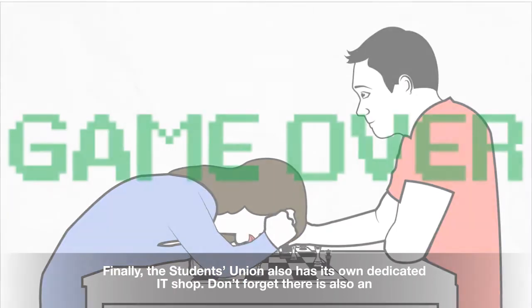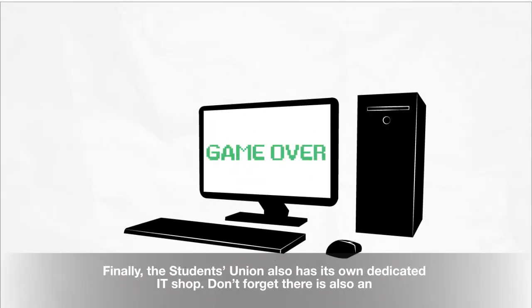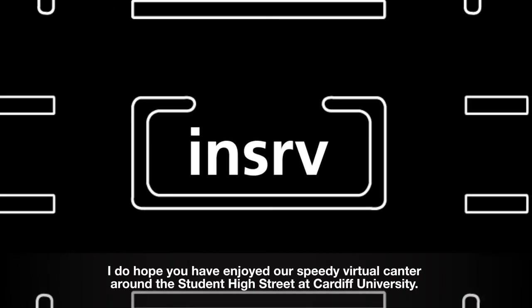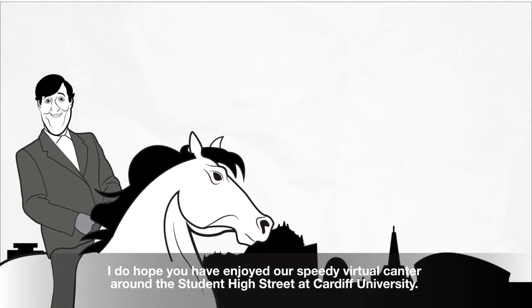Finally, the Student Union also houses a dedicated University IT shop. Don't forget there is also an IT service desk further along the Student High Street at number 42 to help with any technical niggles.